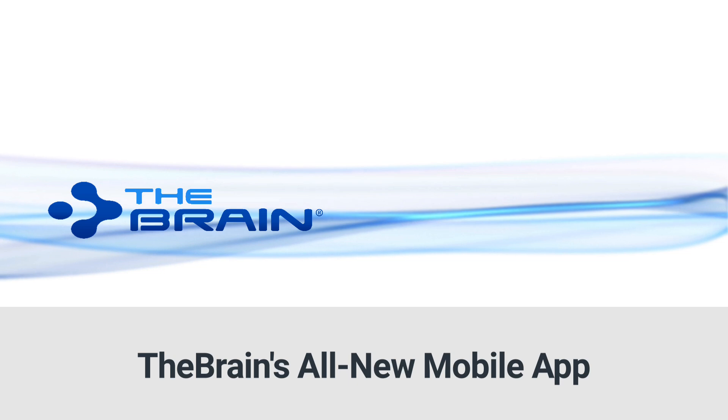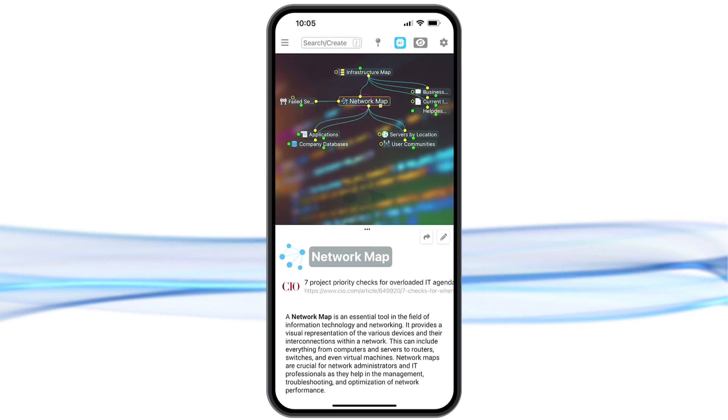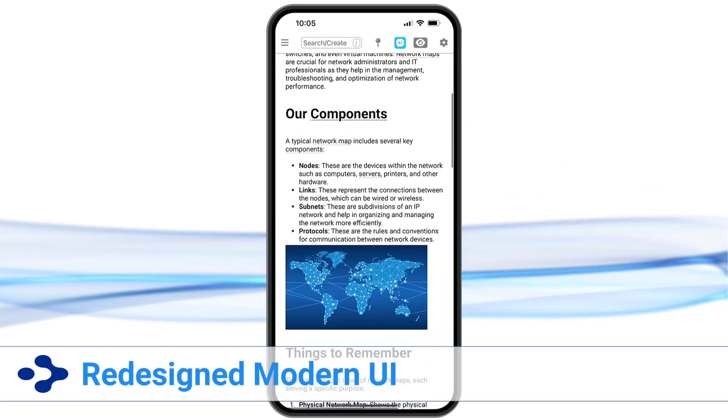This mobile-first redesign is the biggest leap forward for the brain ever. Let's highlight five exciting features, starting with the redesigned new interface.